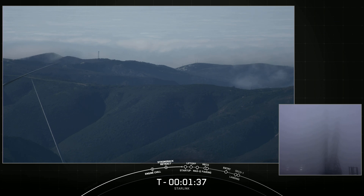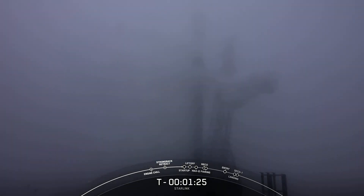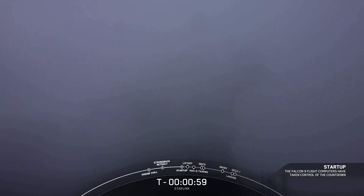The booster there on screen is flying for the fifth time today. It previously supported NRL 87 and 85, SARA 1, and a Starlink mission. After liftoff and stage separation, that booster is scheduled to land on our drone ship Of Course I Still Love You, which is currently parked a couple hundred miles off the coast of California.